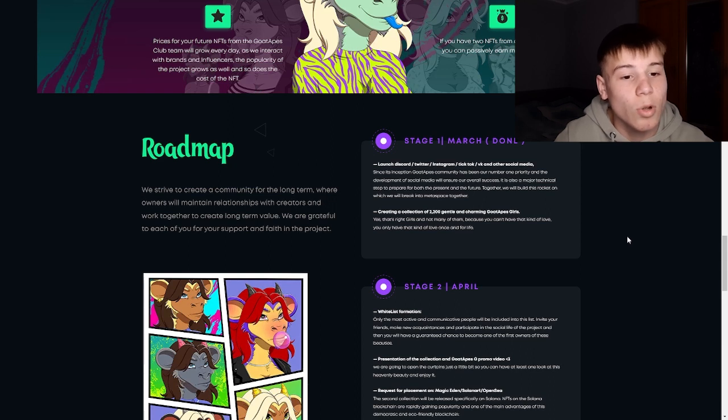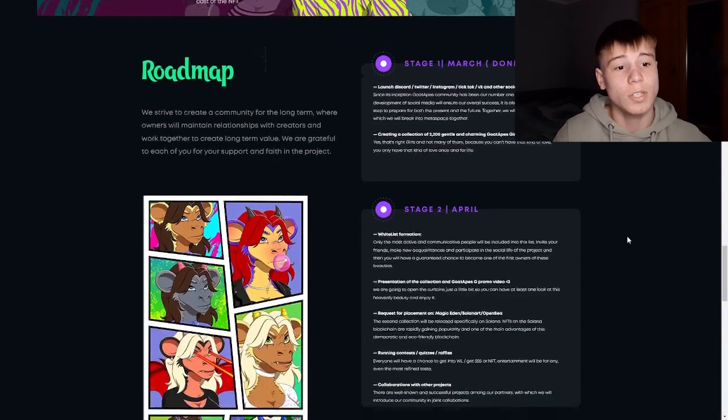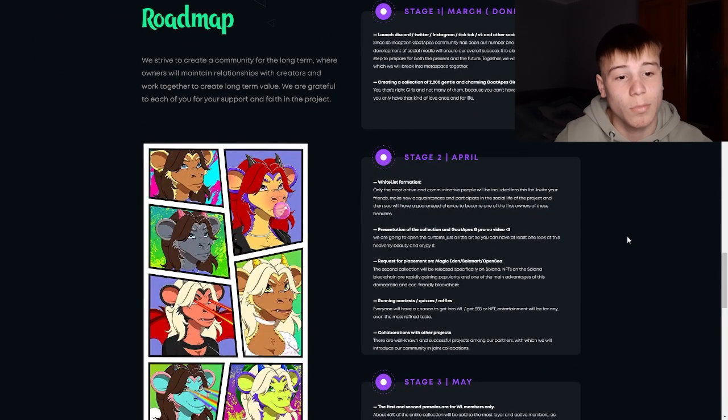Together they will build this rocket and break into metaspace together. On the second stage, we have the whitelist information. Only the most active and communicative people will be included in this list. Invite your friends, make new acquaintances, and participate in the social life of the project, and then you will have a guaranteed chance to become one of the first owners.